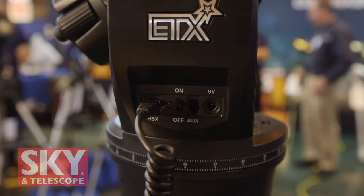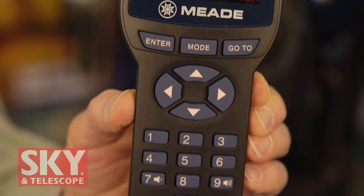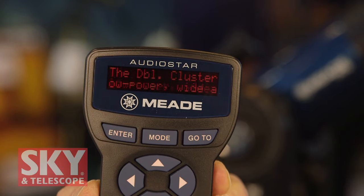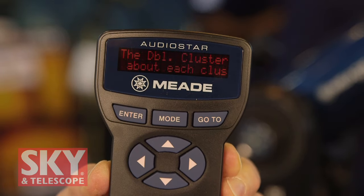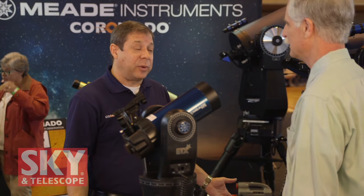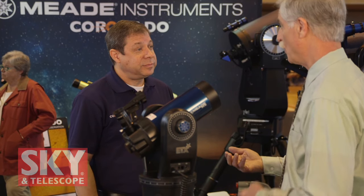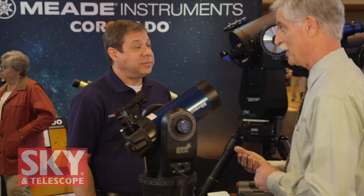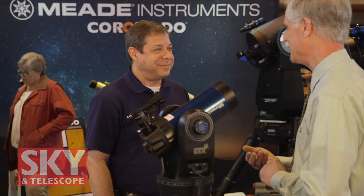Some of the other big changes with the ETX Observer is that it now comes with the AudioStar computer controller. It has a 30,000-object database and four hours of multimedia audio content. So while you're slewing to Jupiter, it'll tell you a little bit about it — deep sky objects, solar system, the moon. Not only does it have audio, but it also scrolls across the LED display, so you can watch it on the hand control and read it if you don't care to listen. And you can toggle one off and the other, so you don't have to listen to the audio if you want a quiet experience.